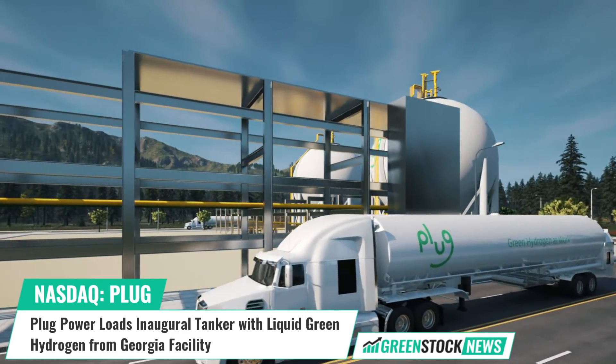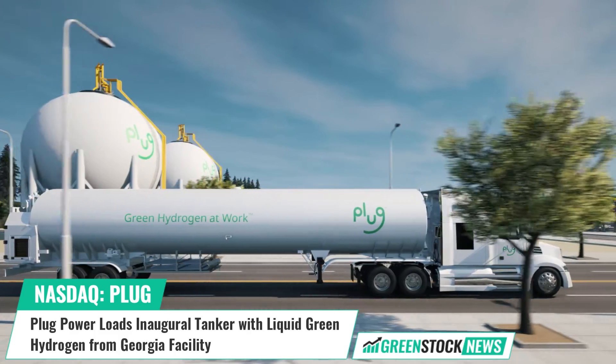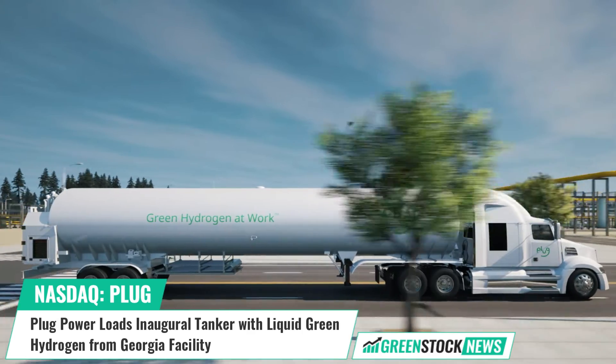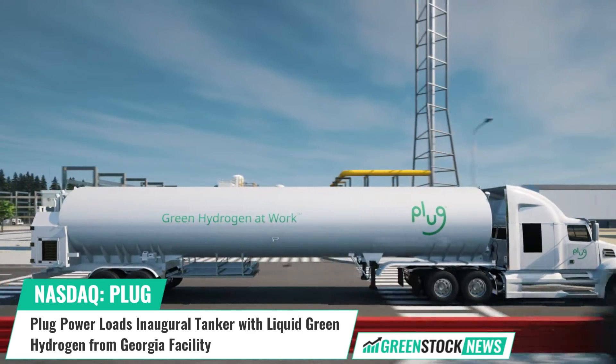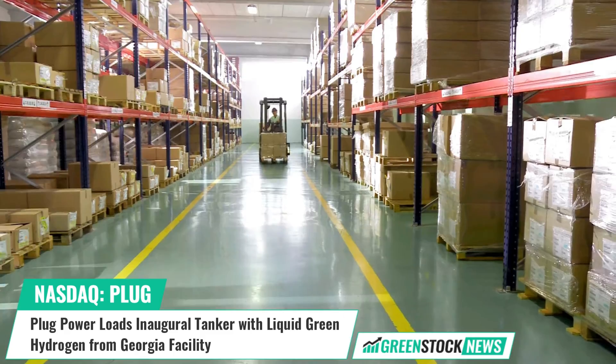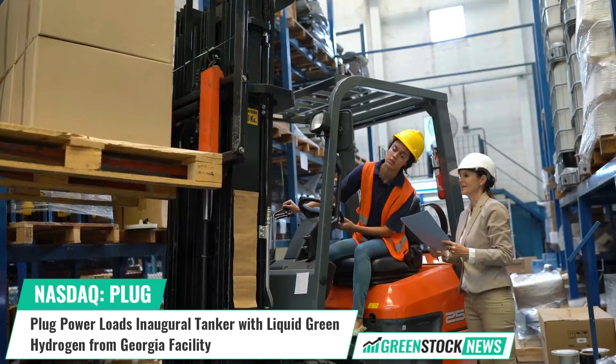The fill took place immediately after the plant officially commenced operations just one week prior. The liquid hydrogen, stored in a plug cryogenic trailer, is designated for use at Walmart, Amazon, and Home Depot locations, with the capacity to fuel 3,216 forklifts daily.